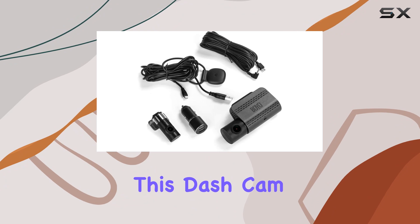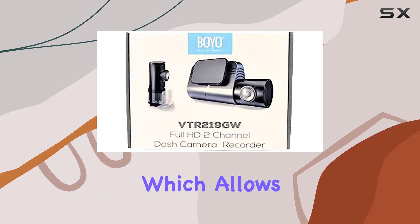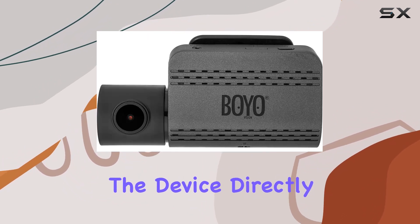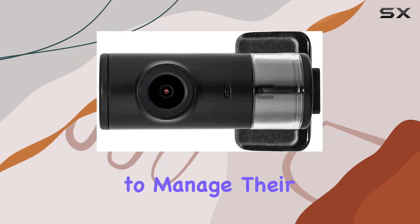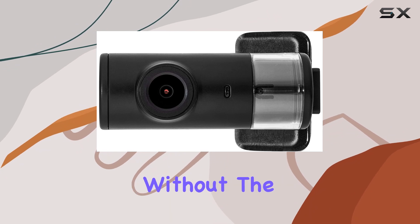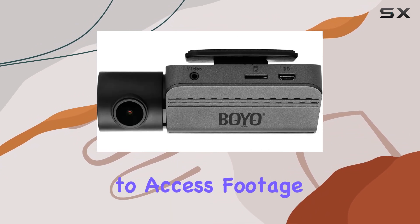What makes this dash cam particularly appealing is its Wi-Fi connectivity, which allows you to connect the device directly to your smartphone via an app. This feature is incredibly convenient for those who want to manage their recordings easily and efficiently without the hassle of removing the SD card to access footage.